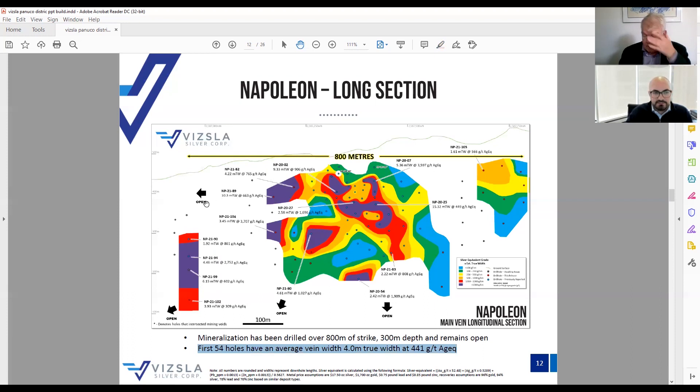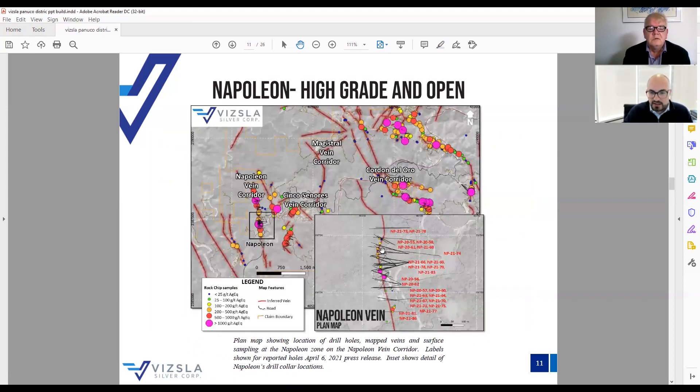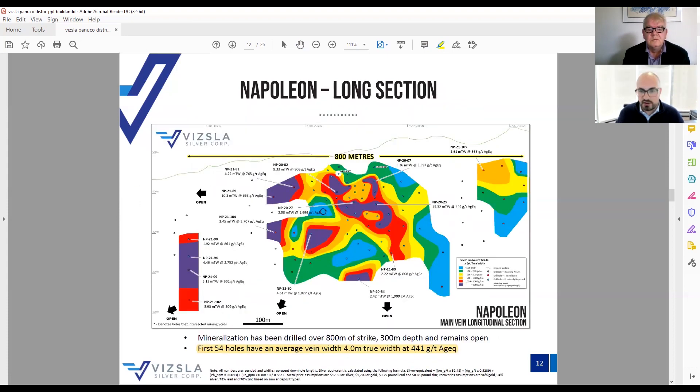Just to touch on that — we're talking only about an 800-meter strike by 300 meters depth by four meters wide. The only number missing that we can't give you is specific gravity. But what I want to show is that this is within the 800-meter resource drilling box. Of course, as I said, Napoleon continues for almost three kilometers. We haven't even really scratched the surface of what we're seeing. Drilling to the south and north looks promising. Napoleon is a beast, and we're just really starting to realize the potential. Even at what we're looking at here, it's quite significant.